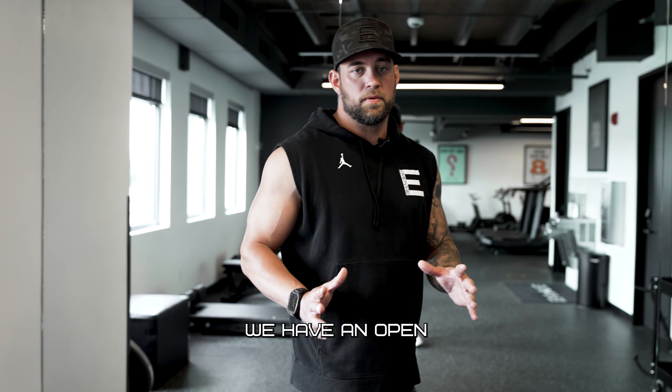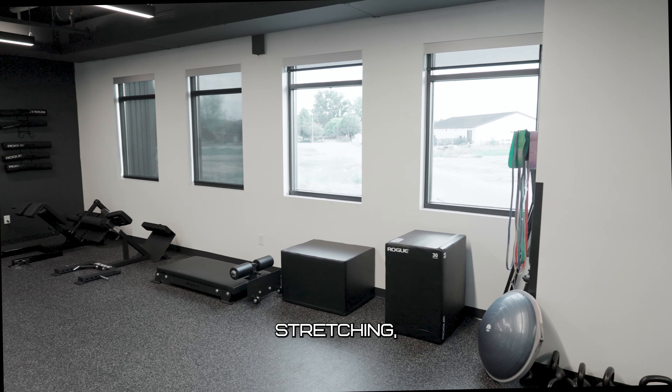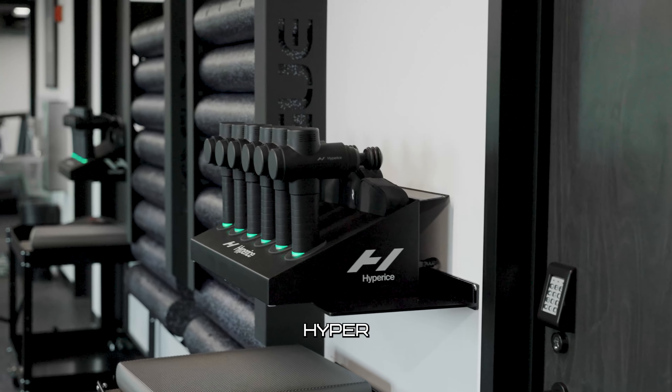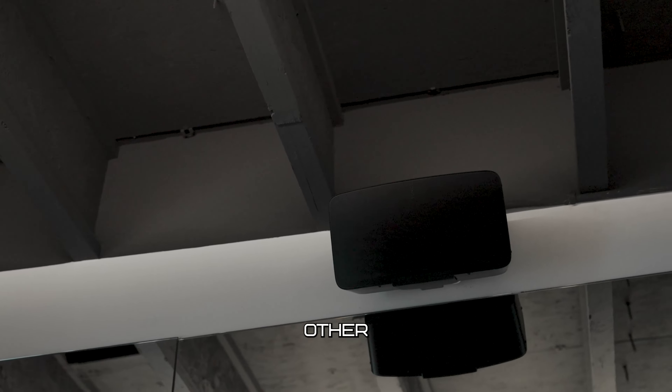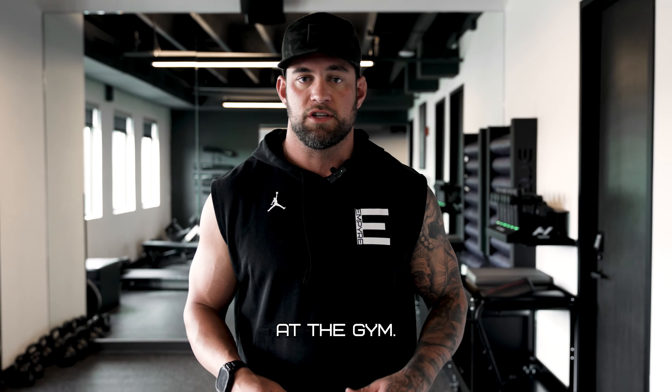Upstairs at Empire, we have an open room that people can use for rolling, stretching, and posing. We even have the Hyperice Hypervolts right here, free of use. In addition to that, you can do your core exercises and any sort of other activities you might need to do upstairs in the gym.